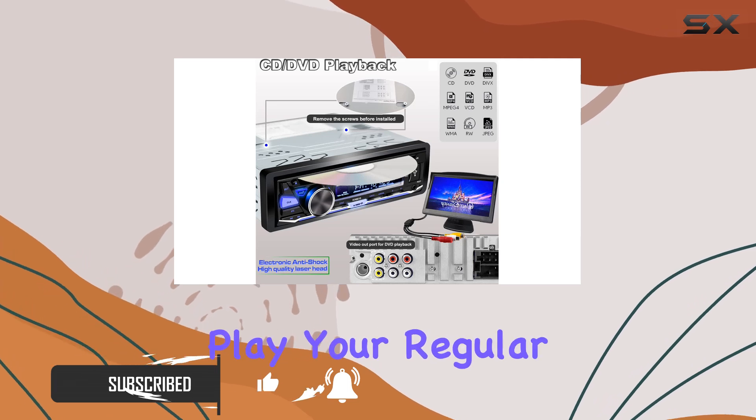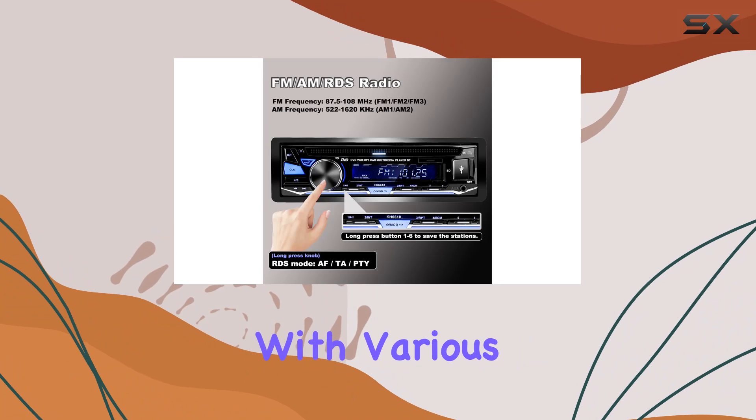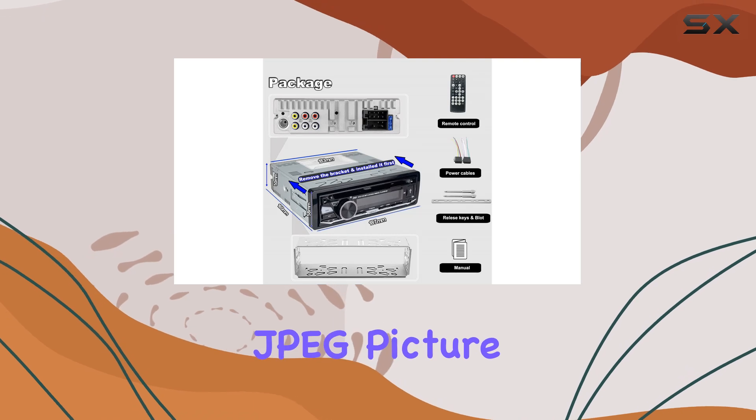This car stereo doesn't just play your regular CDs — it also supports DVD playback, along with various formats like MPEG-4, VCD, SVCD, MP3, and even JPEG picture CDs.